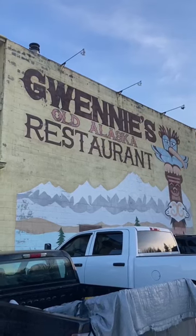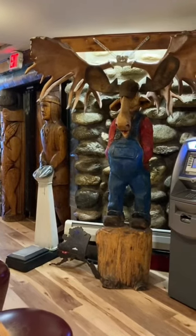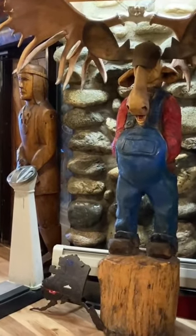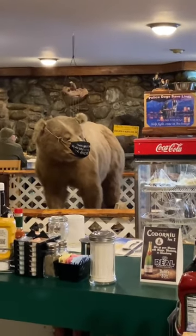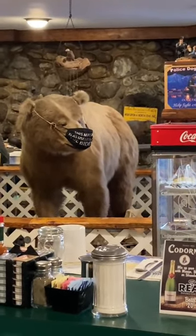Let's check out Ginny's Old Alaska restaurant located in Anchorage. It opened in 1971 and is a local favorite, best known for its cute and quirky decor — including this taxidermied bear right in the middle — and secondarily it's known for great, affordable food.